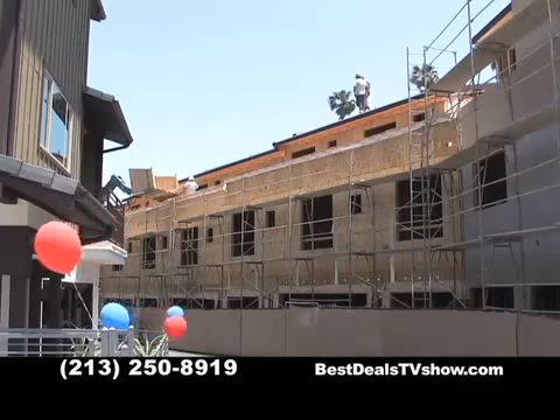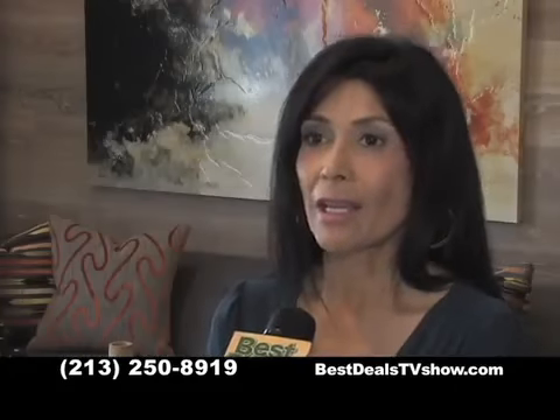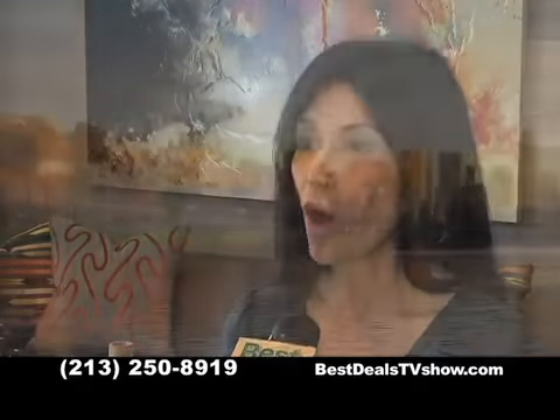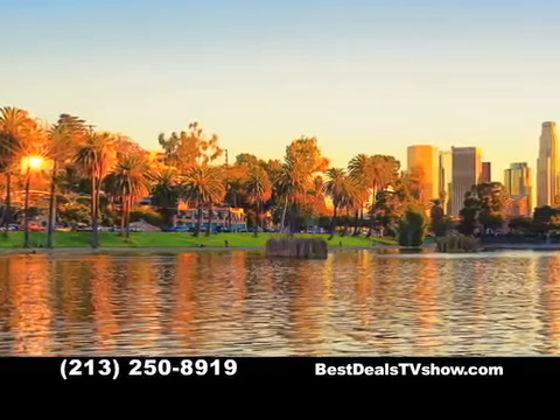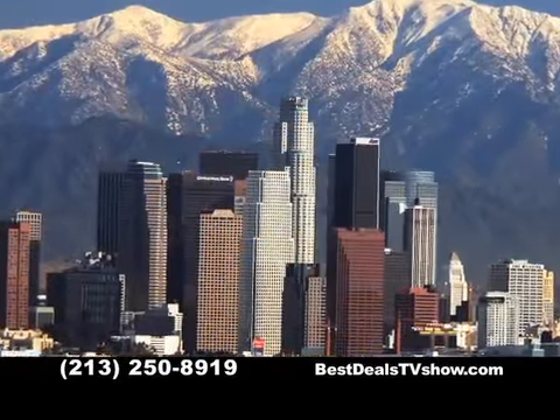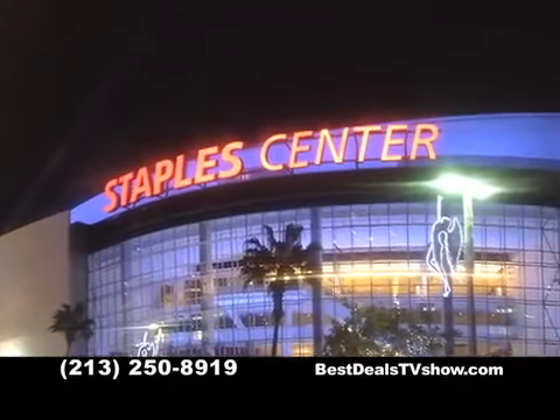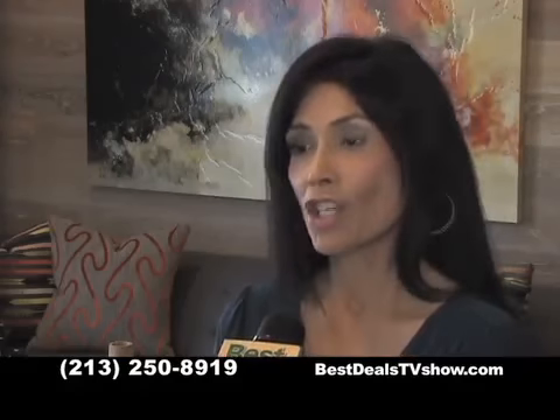These townhomes offer that urban feel with the perks of a suburban lifestyle, and the convenience can't be beat. The community is located in the heart of Los Angeles — walking distance to great restaurants, shopping, hiking trails to Elysian Park, close to Echo Park Lake and Dodger Stadium. Also minutes from downtown Los Angeles where you can enjoy great entertainment venues such as LA Live, the Convention Center, and Staples Center. Also minutes from world-famous Hollywood, Koreatown, and Chinatown.